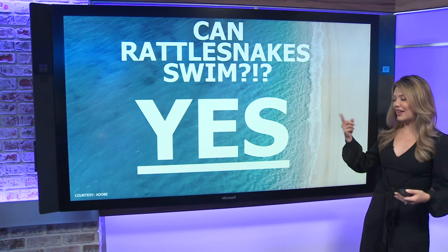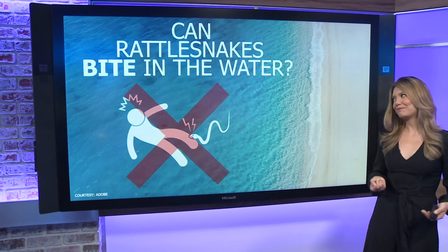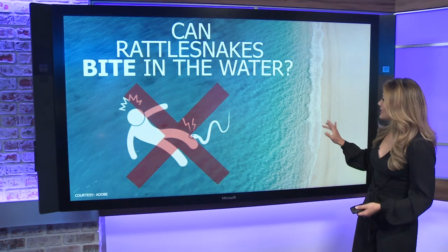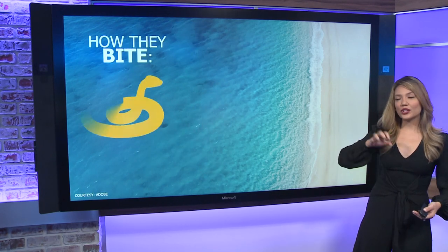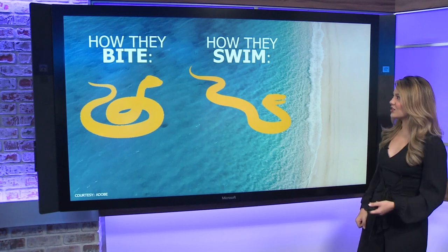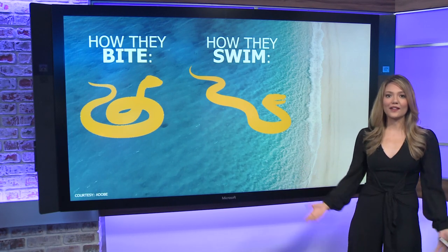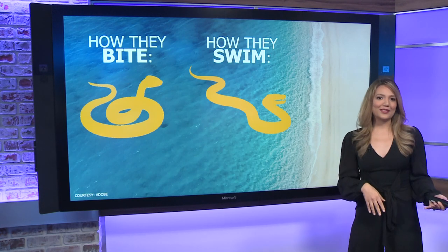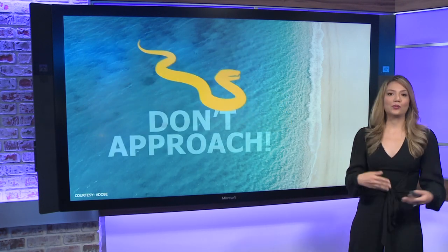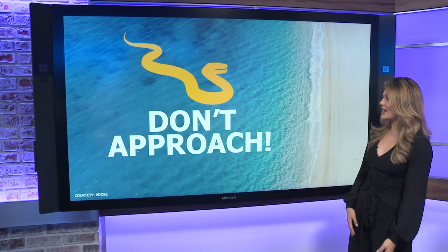And then lastly: can rattlesnakes bite while they swim? Well, the good news is experts say not really. They use their venomous bite to kill prey, and they do that from one position — the coil. Since they have to stretch out their body and use all of their muscles to stay afloat in the water, they can't really bite and swim at the same time. That said, if you do see one in the water, it's still best to not approach it — just because they're not in the best position to attack doesn't mean they won't try.